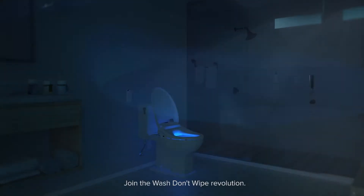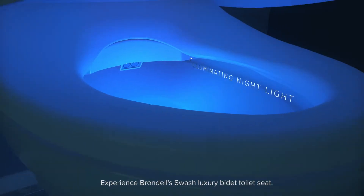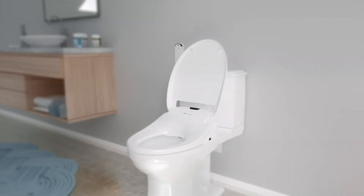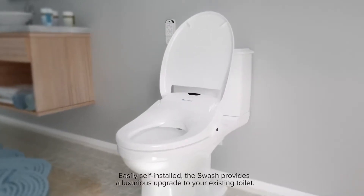Join the wash-don't-wipe revolution. Experience Brondell's Swash Luxury Bidet Toilet Seat. Easily self-installed, the Swash provides a luxurious upgrade to your existing toilet.